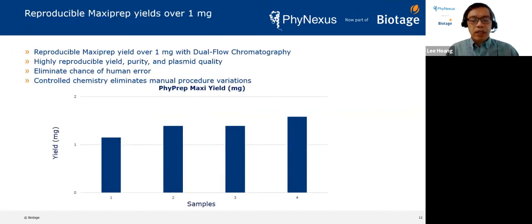We needed to build something reproducible. We had learned that there were attempts to automate maxi preps in the past by other companies, but it's inherently a difficult procedure. You can't just take a manual process and automate it — you have to start over and think about it. Reproducibility was a major requirement, and we knew that in the end, what was most important is yield. Here is example data where we purify four samples simultaneously, with a goal to consistently obtain more than one milligram of yield.